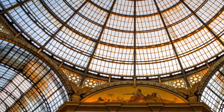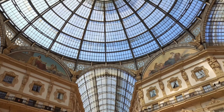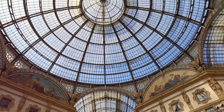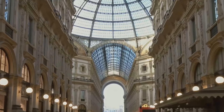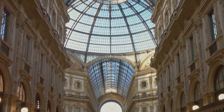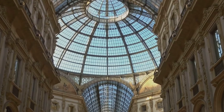As if plucked straight out of a fairy tale, the Galleria is a symbol of Milanese elegance and affluence. Its majestic glass dome is a marvel of engineering, casting a gentle light on the ornate mosaics beneath. This grand arcade is more than just a feast for the eyes — it's a shopper's paradise, lined with high-end boutiques offering the finest Italian fashion and luxury goods.